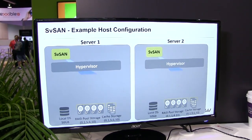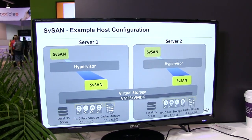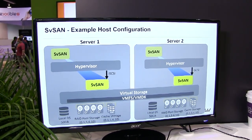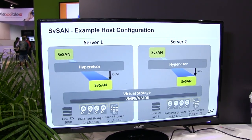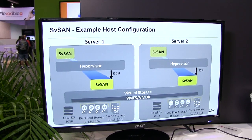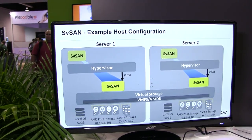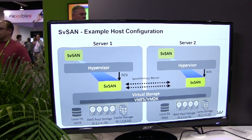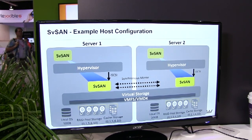What SVSAN does is it sits underneath the hypervisor and exposes the local storage on these two nodes via standard iSCSI. As far as the hypervisor is concerned, it's just a standard SAN. Data written to local storage is also mirrored across to the other node for consistency, and only when the two mirrors are in sync does it acknowledge back to the hypervisor.